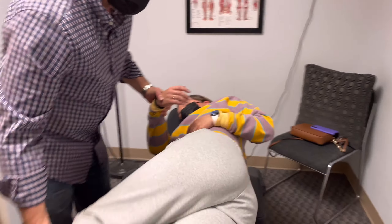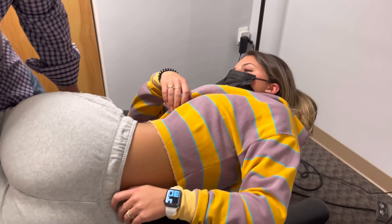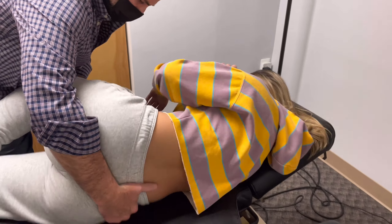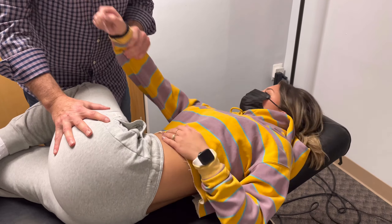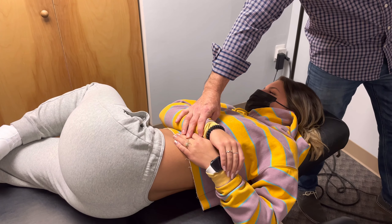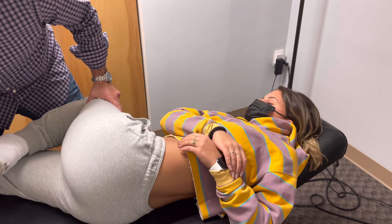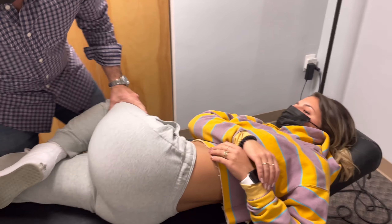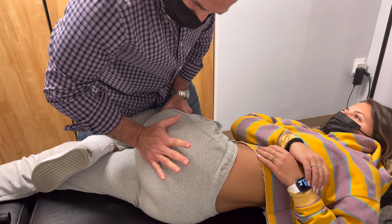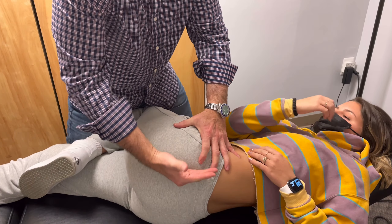Now we're going to adjust your pelvis. You're going to lay on your side and face me. Her pelvis is riding up on the left side, so we're going to adjust that side down and the other side up. We're going to be on the top part of this pelvis and push it down in an inferior direction to open up that joint where it's riding up on that side.